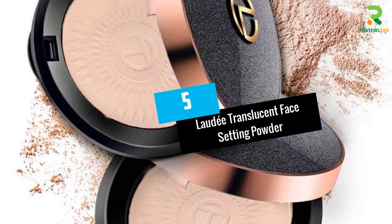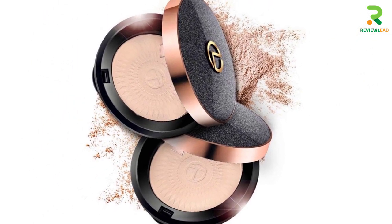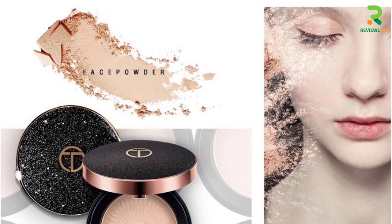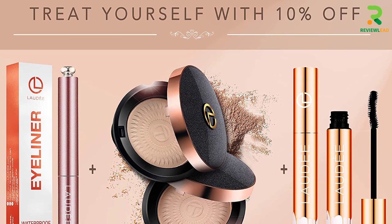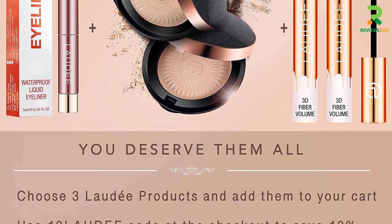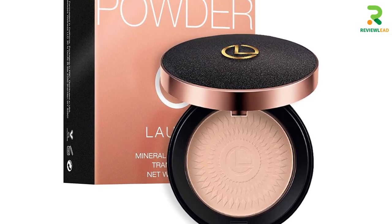At number 5: Lade Translucent Face Setting Powder. This smooth, silky, velvety translucent powder gives a matte finish and helps conceal imperfections. The mineral powder acts as a facial protector and provides long-lasting coverage, making it one of the best face powders for oily skin. It gives a breathable feel every day, and its weightless coverage adds a fair radiant layer on the skin. The ultralight formula creates a soft focus effect and blurs fine lines, making you look great in photos.